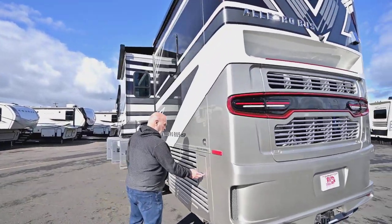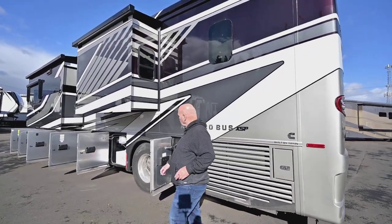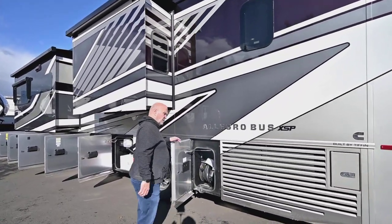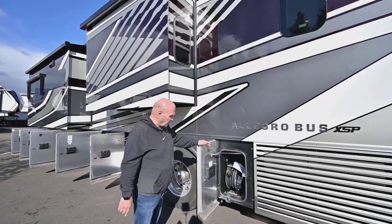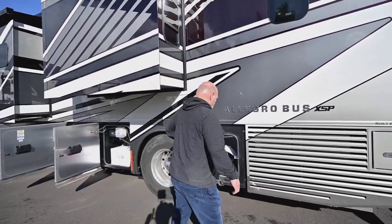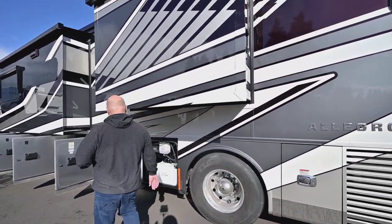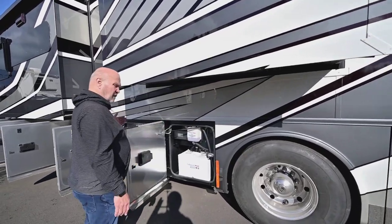I can't remember what's in here and it's locked, but probably your DEF — that's a good invention for RVs because it makes it so the diesel doesn't smell in your bedroom. You have a power cord reel, and on the storage doors on a Tiffin they make it so they open and close easily.